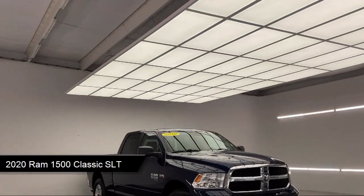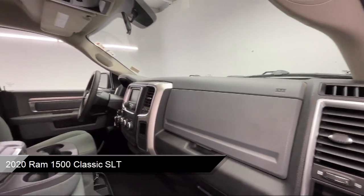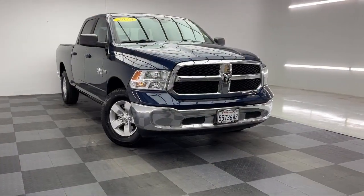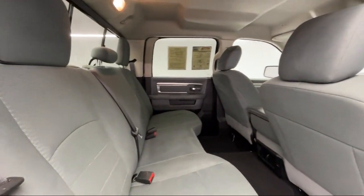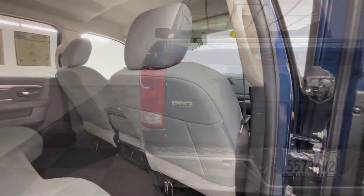It comes equipped with keyless entry, four-wheel drive, MP3 player, auxiliary audio input, privacy glass, Bluetooth smartphone integration, passenger airbag, stability control, sliding rear window, air conditioning, and has less than 80,000 miles on the odometer.